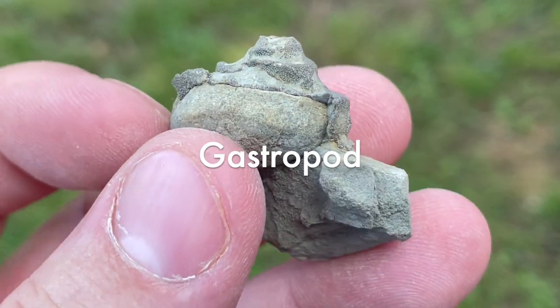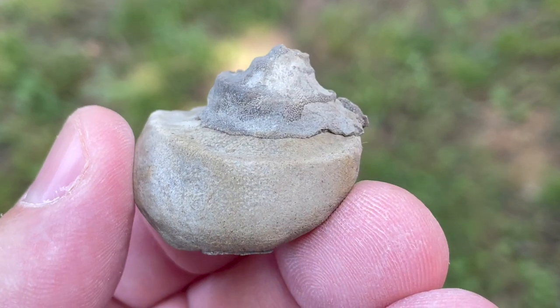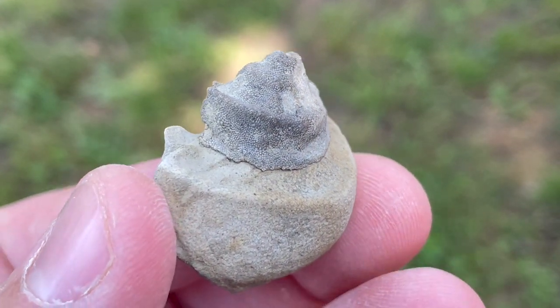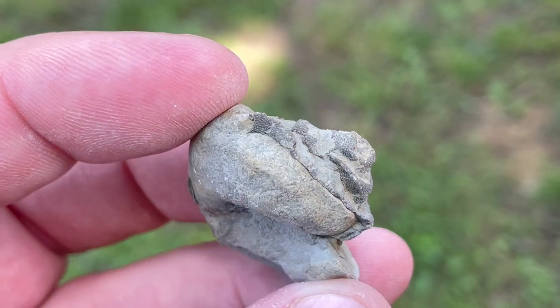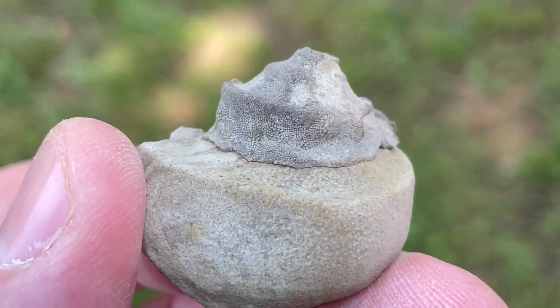The next fossil I'd like to talk about are gastropods. These fossils look just like modern-day snails that you might see out in the water. These snails carried their homes on their back and moved about by a broad, muscular foot. This particular gastropod fossil has some bryozoans that have attached themselves to the top of its shell.